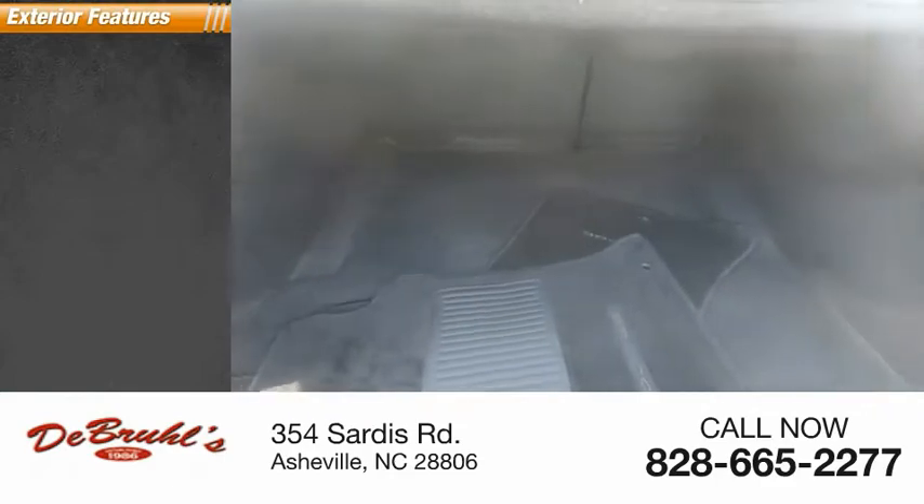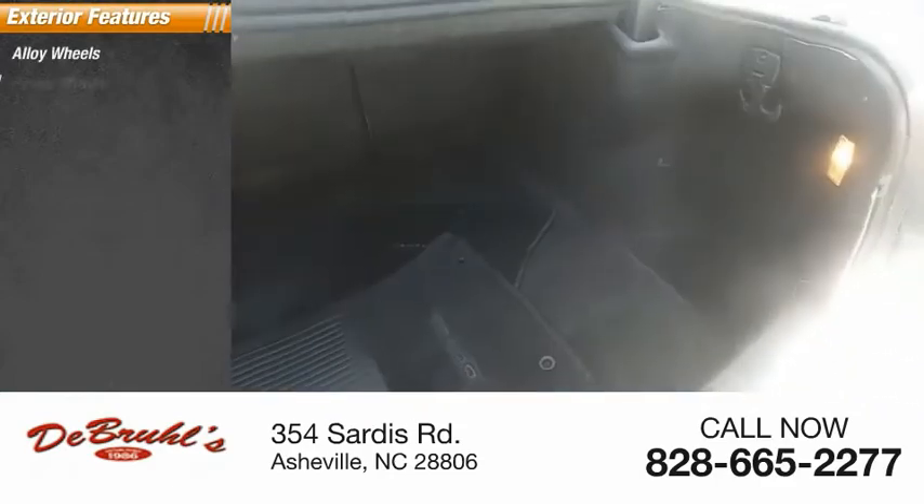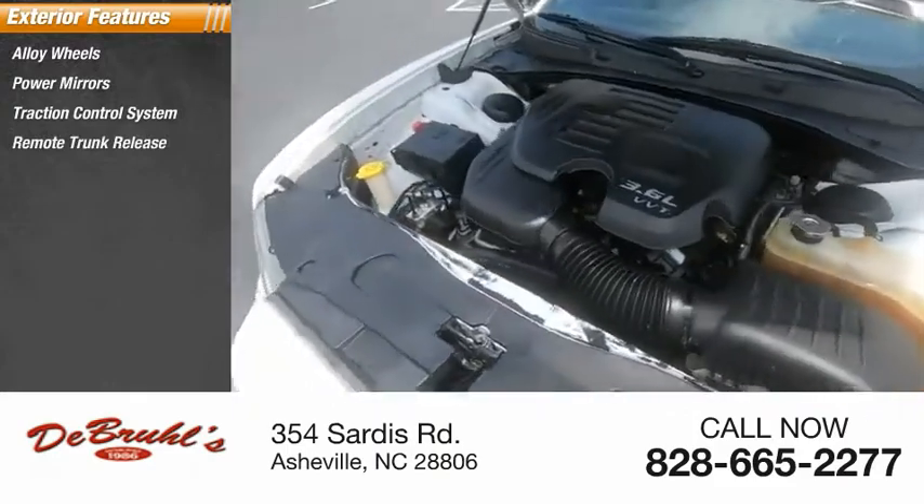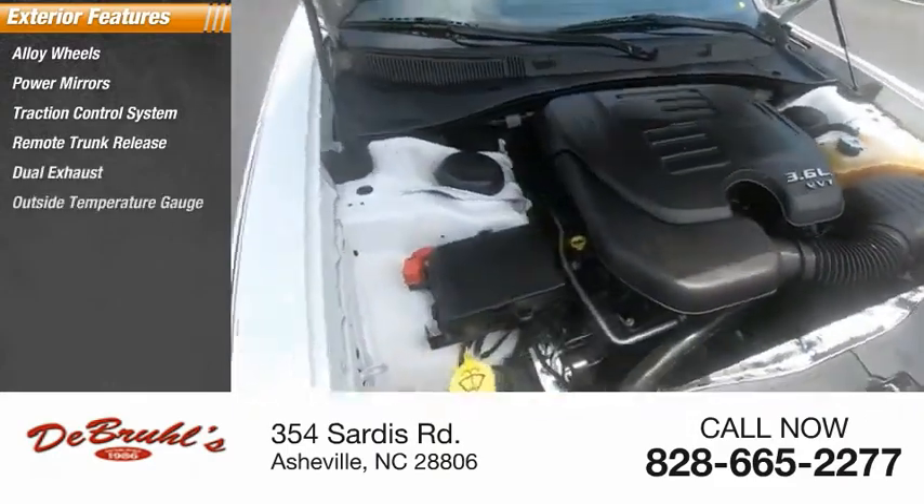Here are some of this vehicle's great options: Alloy Wheels, Power Mirrors, Traction Control System, Remote Trunk Release, Dual Exhaust, and Outside Temperature Gauge.